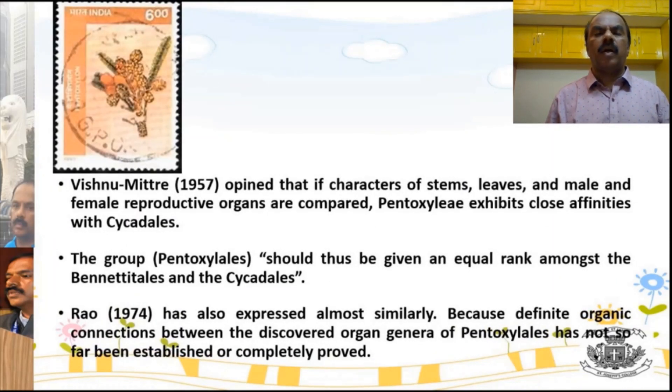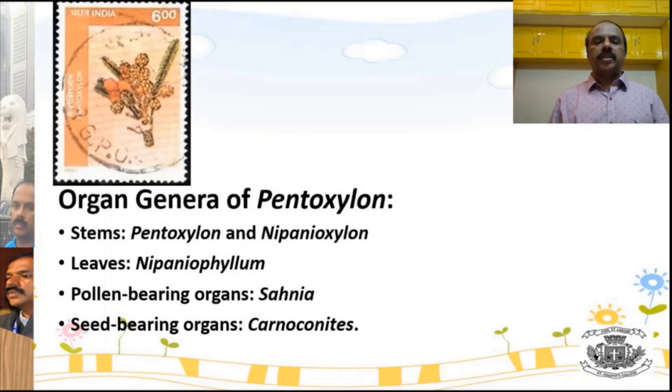Many scientists along with Birbal Sahani also studied this group. Two other important names are Vishnu Mitre and Rao. They share the same opinion as Birbal Sahani that this is a unique group, placed separately as a unique order called Pentoxylae.